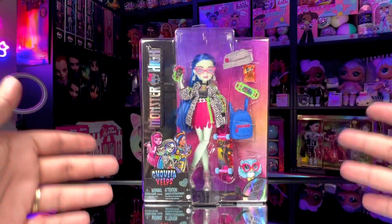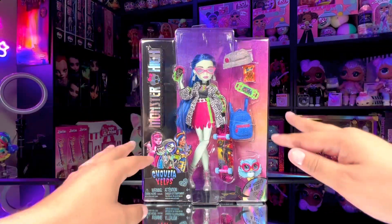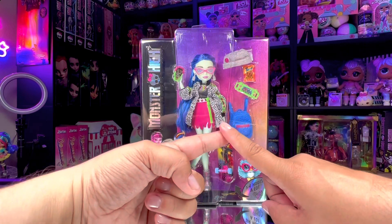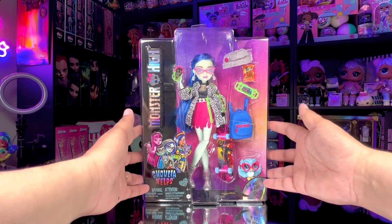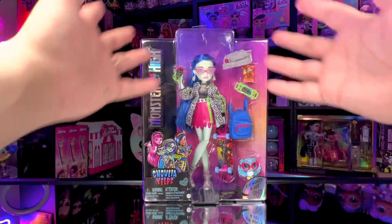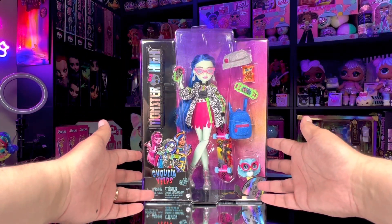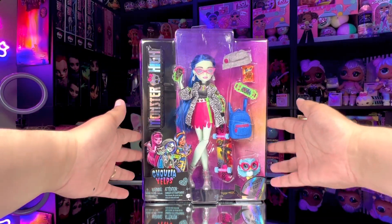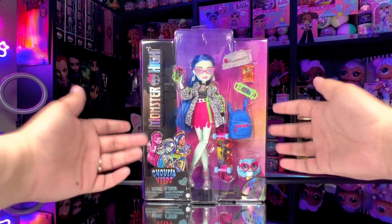All of this stuff is projected to officially release on October 1st, along with a two-pack with Deuce and Frankie and the Walmart and Amazon exclusive dolls. Miss Ghoulia Yelps will be a Target exclusive, which I was lucky enough to grab today. Without wasting any more time, let's check out the details on her box and open this doll up to see everything she comes with.